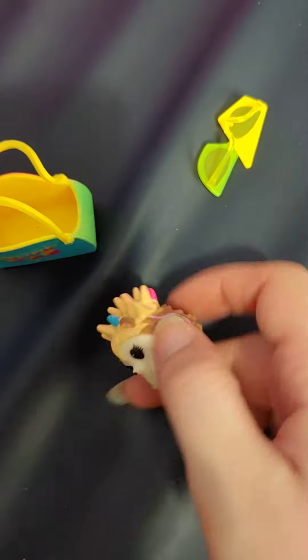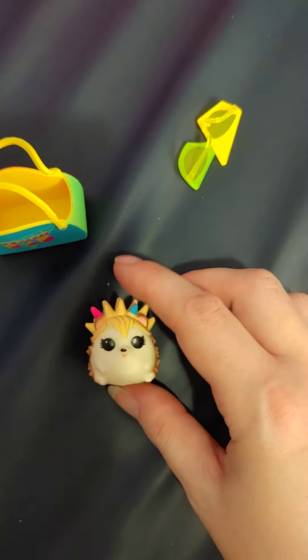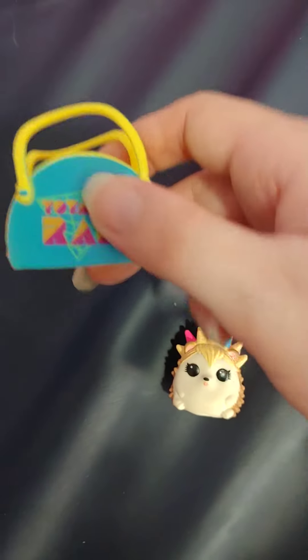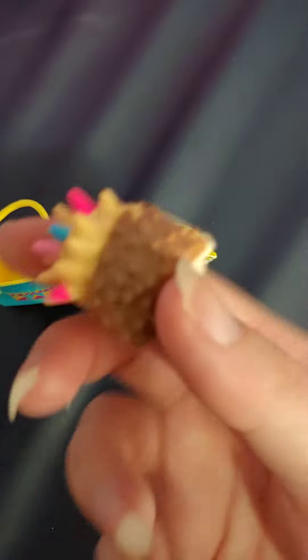Hi everyone. I'm gonna quickly show you the free gift that came with the dolls. So this is like a little hedgehog and it came with a little bag. It says totally red and then there's some glasses. It's very cute.